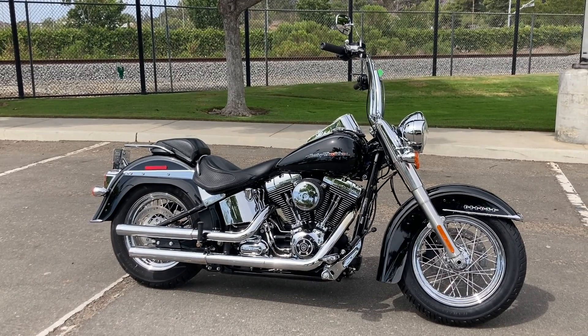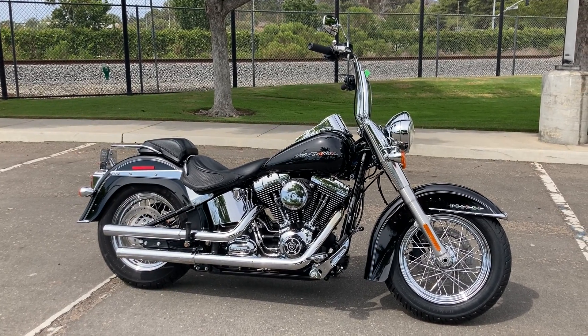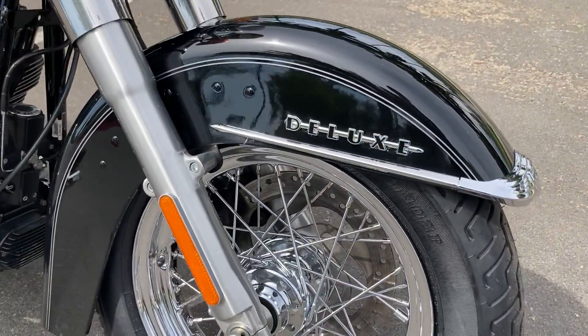We're at Biggs Harley-Davidson in San Marcos, and today we're looking at a 2016 Harley-Davidson Softail Deluxe in Vivid Black. The spoke wheels on the Deluxe motorcycles are beautiful.